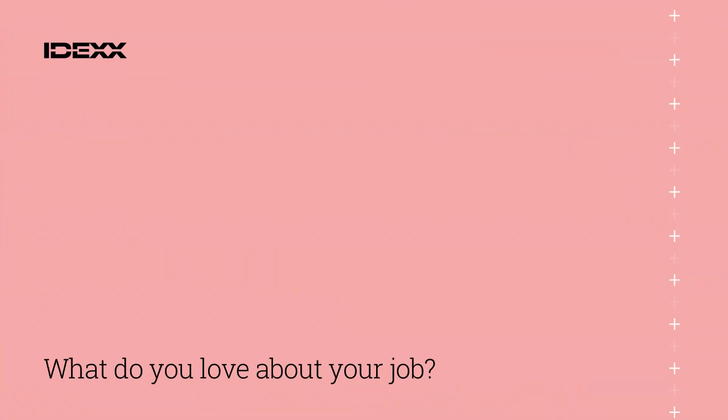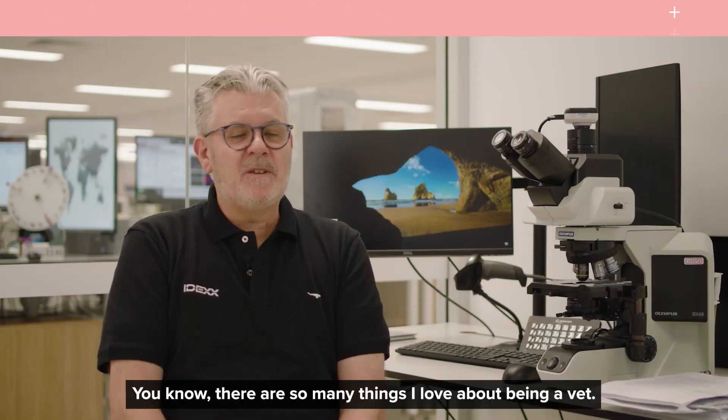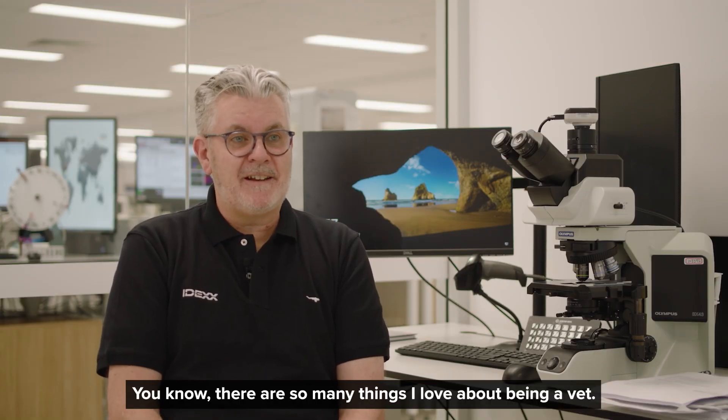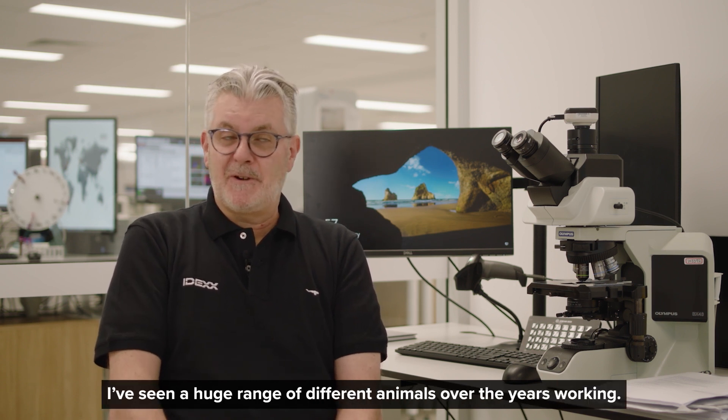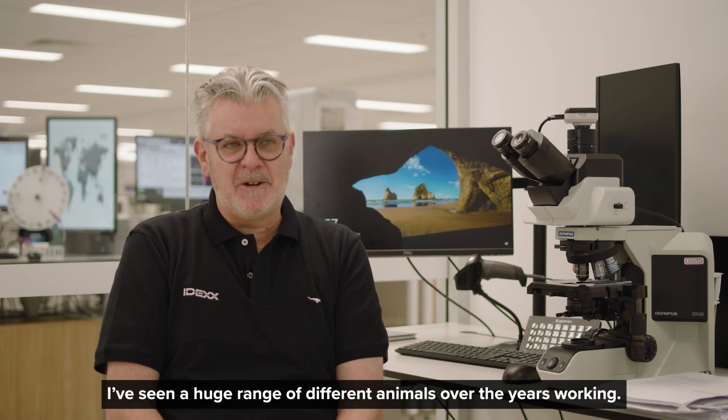What do you love about your job? There are so many things I love about being a vet — the interaction with the clients and the owners. I've seen a huge range of different animals over the years working.